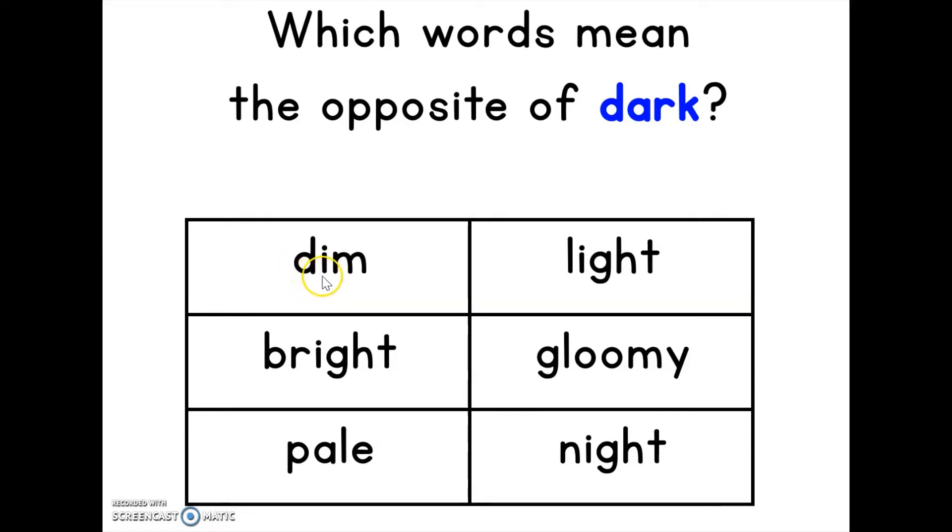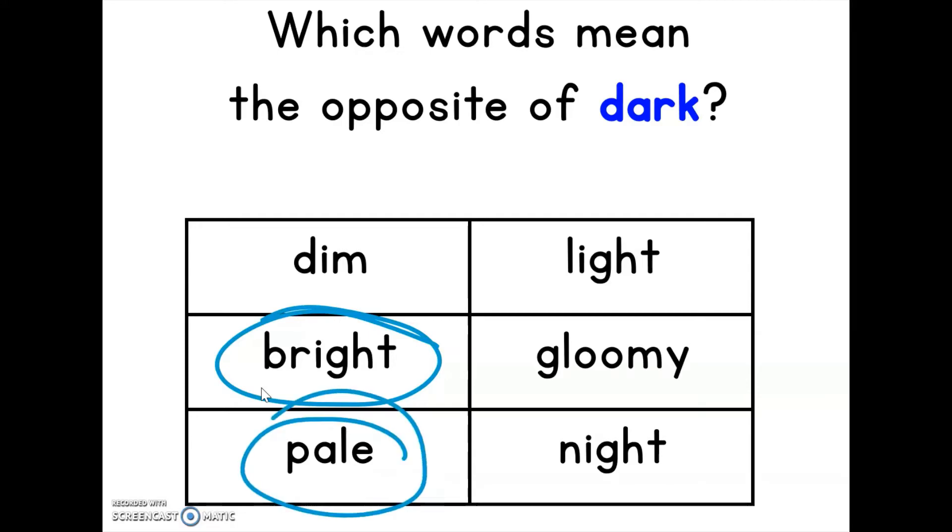Read the first one with me: dim. Dim seems kind of the same as dark, so we'll keep that. Looking for the opposite — what about bright? When something is bright. What about pale? Pale is like when something is a lighter color, so I think that's the opposite. What about light? That is the opposite of dark. What about gloomy? I think that's the same. What about night? Night is usually dark.